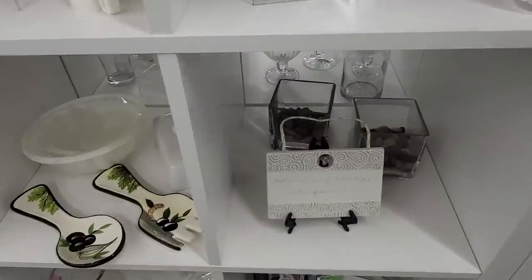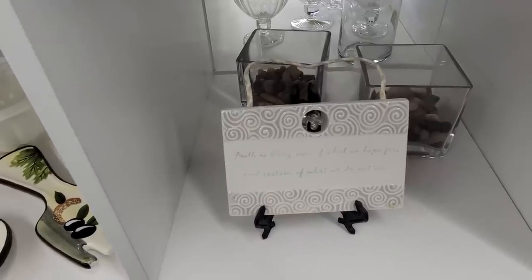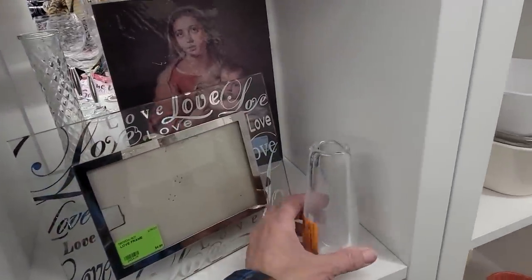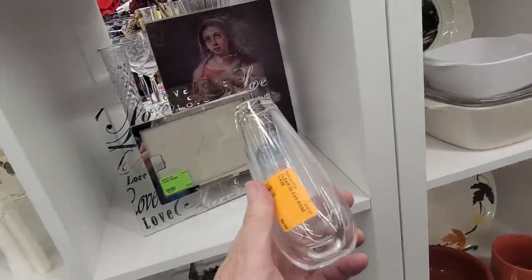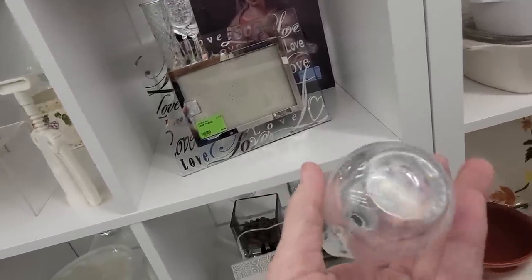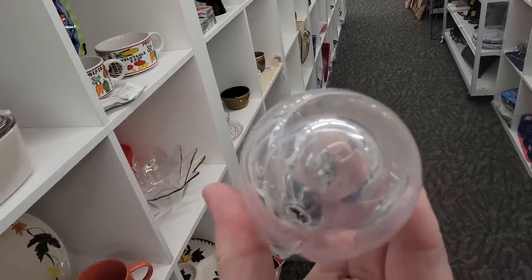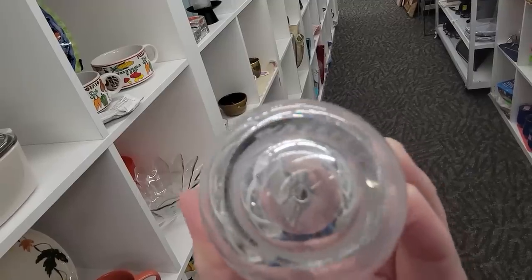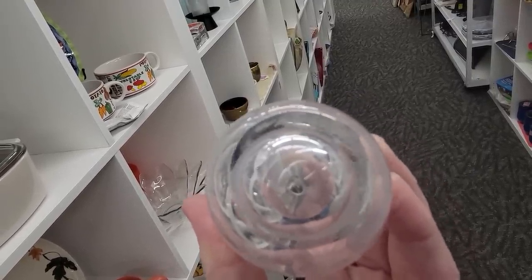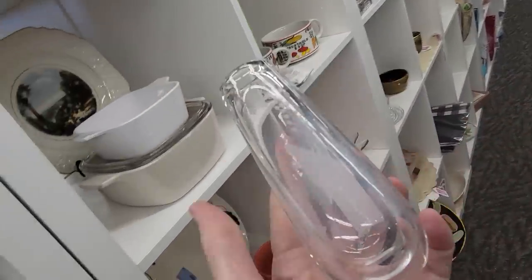'Faith is being sure of what we hope for and certain of what we do not see.' I see an interesting little piece of glass — it's got etchings of flowers on it, and it is a signed piece. I can't quite tell who signed it, but I feel like this would be a good piece to run in the sale.